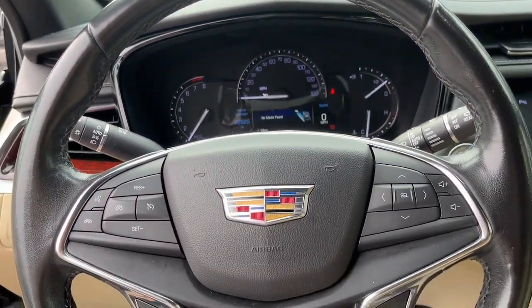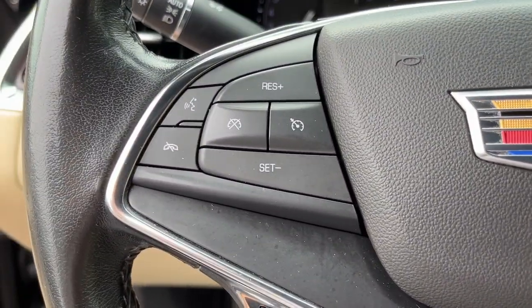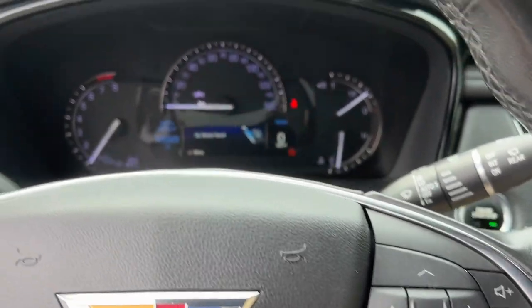Sophistication was never so practical. You deserve an automobile that will turn heads. Test drive the XT5 crossover.